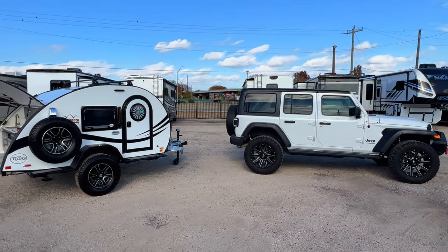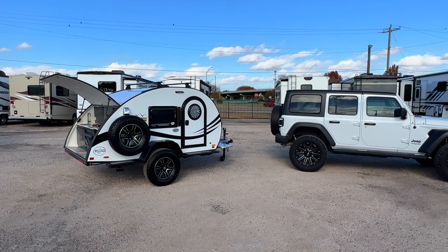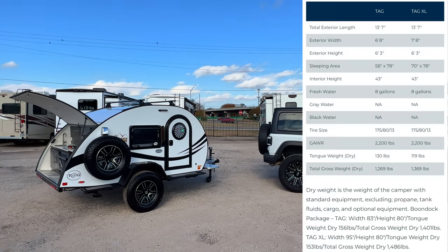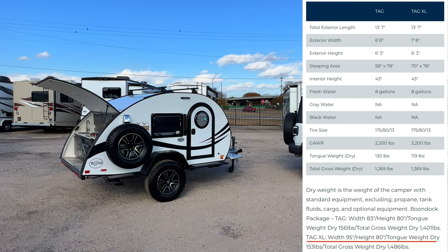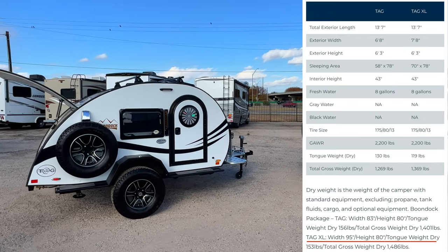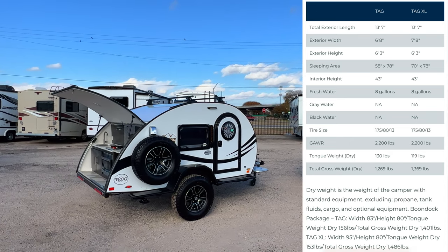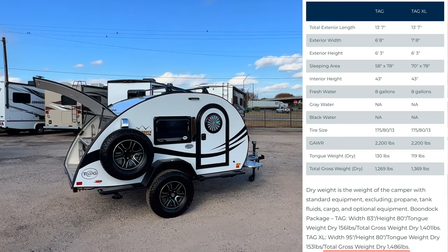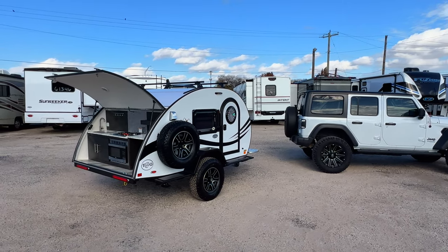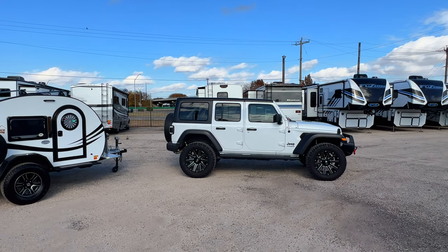This Jeep has a three inch lift with 20 inch wheels, just to give you a perspective of the height on this trailer. The Tag XL with the Boondock package is 95 inches wide, 80 inches tall, with a tongue weight of 153 pounds — that's how much weight is transferred onto the hitch of your vehicle. Total dry weight is 1,486 pounds, so I'd recommend a vehicle with at least a 2,000 pound towing capacity.